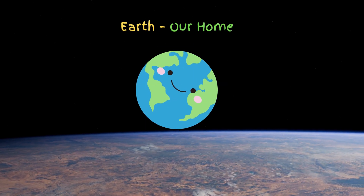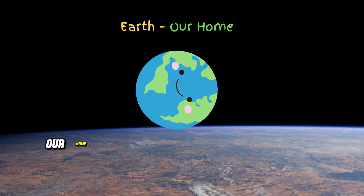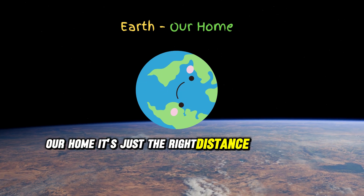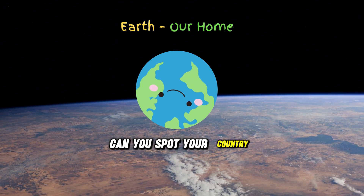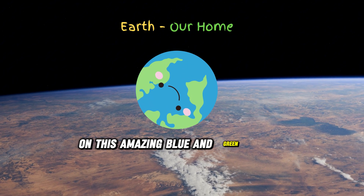And here we are — Earth, our home. It's just the right distance from the sun, making it perfect for life. Can you spot your country on this amazing blue and green planet?